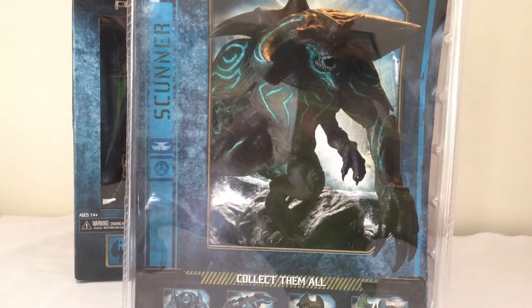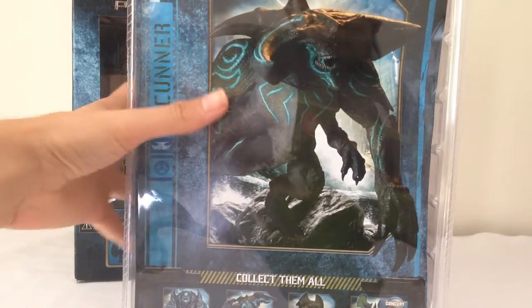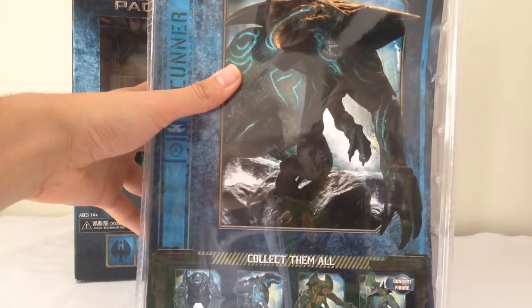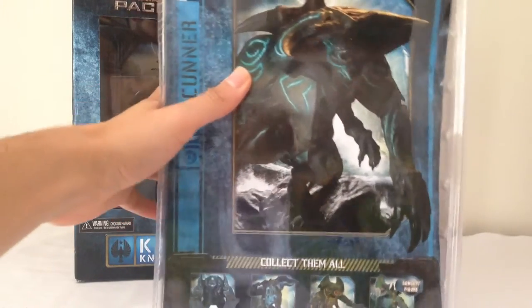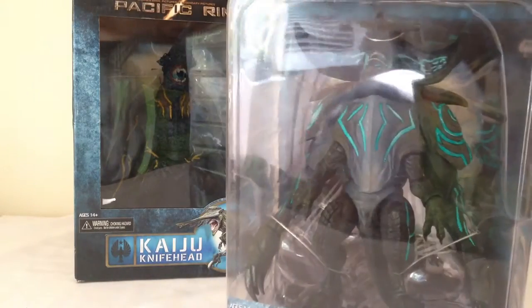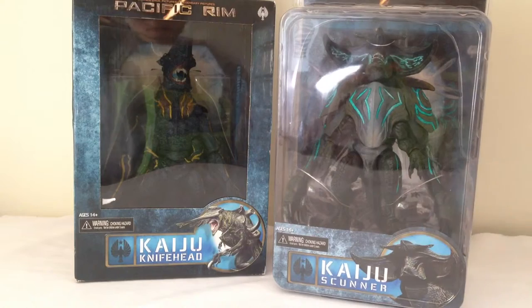On the back, nice shot of the figure there. Others in the set, of course, we've got Leatherback, the deluxe Knifehead, Trespasser, and Axehead as well, which is actually a concept figure — I was wondering when that appeared in the show, but that clears it up. Really awesome. Thank you very much for those two great presents, and a shout out to my girlfriend.